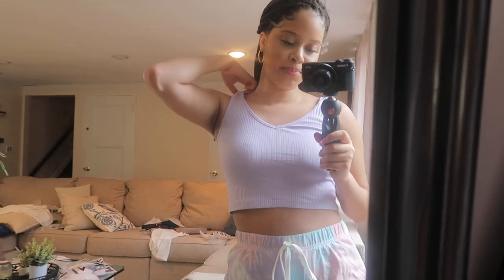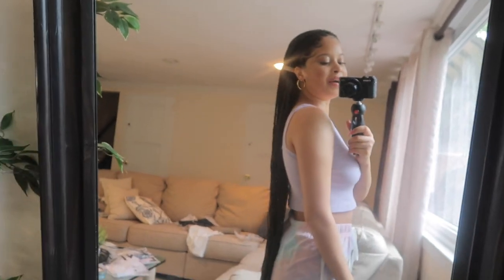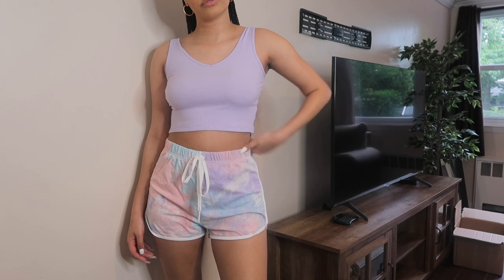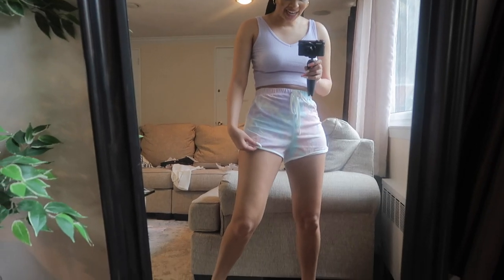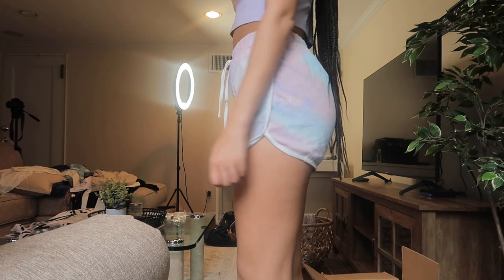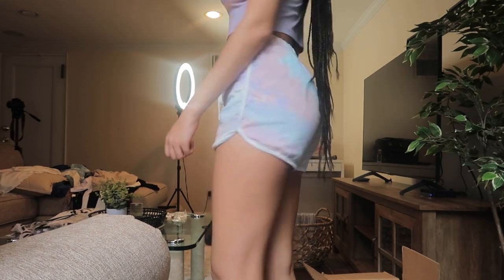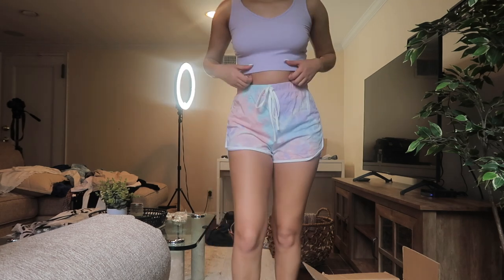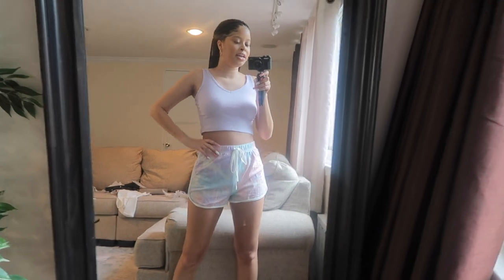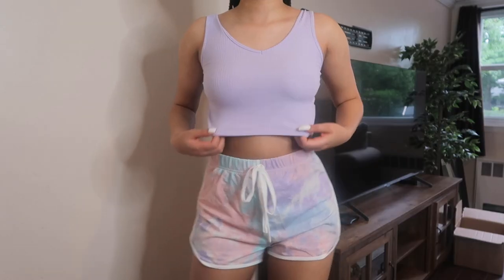Here's the purple version of the white top I tried on earlier. I paired it with these tie-dye shorts because I thought they looked super cute together. It's comfortable but a tiny bit rough — it kind of feels like a bleached white shirt. Still very cute, something you could go out in or lounge around in.